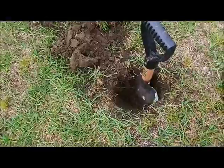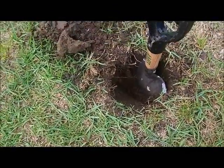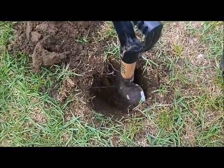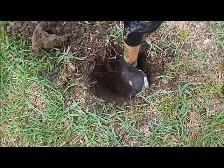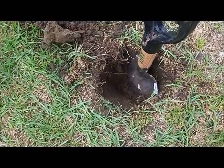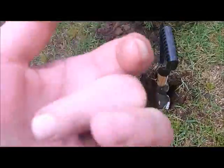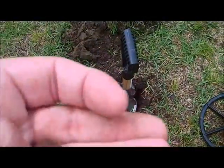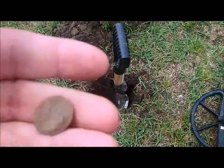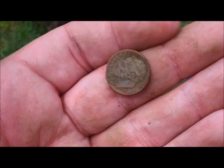Just got a clad dime. Look at how deep this thing was at this park — oh my God, I can't believe it. That shovel is sick. This is about 8 inches easy on a dime. Gotta love the Minelab Safari. Here's the dime — 1971, 1974, 1977.